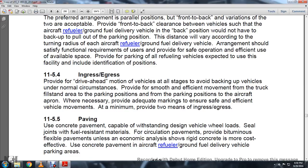11-5.4, Ingress and Egress. Provide drive-through motion of the vehicles. All stages should avoid backup of vehicles under normal circumstances. Provide smooth and efficient movement from the truck to and from the parking position to and from the aircraft on the apron. Where necessary, provide adequate markings to ensure safety and efficiency of vehicle movements.